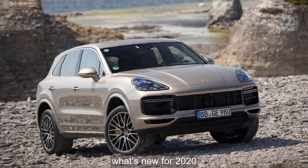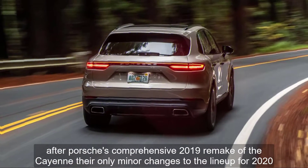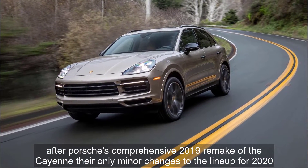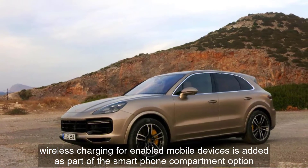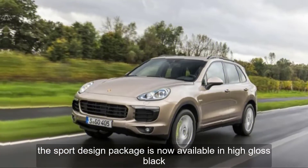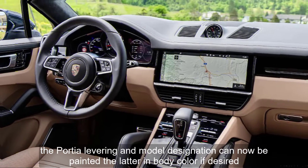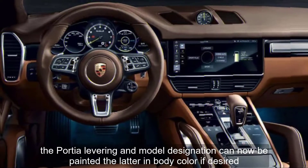What's new for 2020? After Porsche's comprehensive 2019 remake of the Cayenne, there are only minor changes to the lineup for 2020. Wireless charging for enabled mobile devices is added as part of the smartphone compartment option. The sport design package is now available in high-gloss black. The Porsche lettering and model designation can now be painted, the latter in body color, if desired.